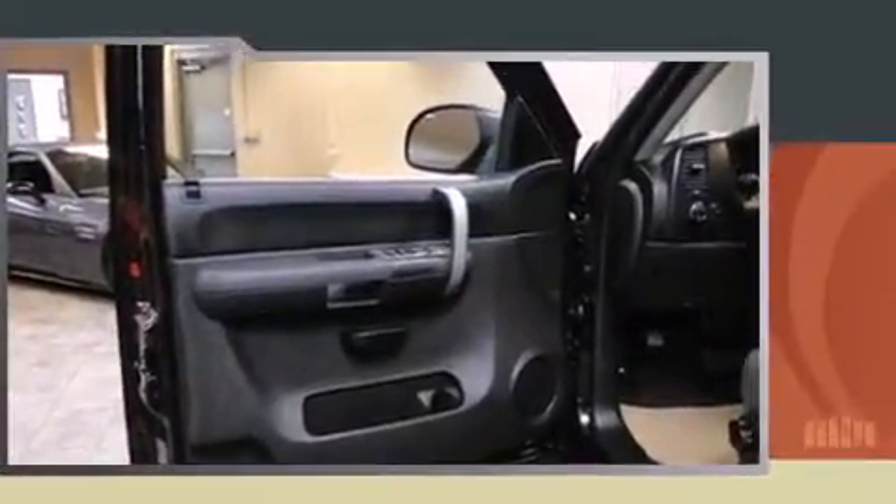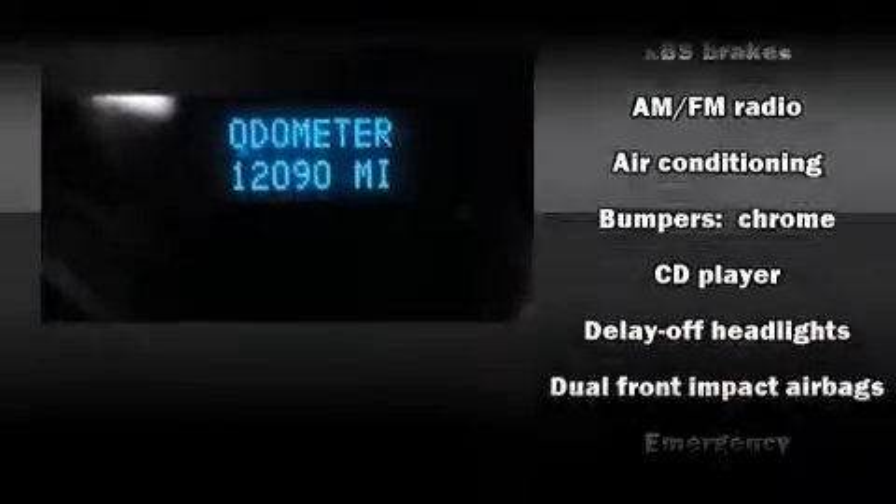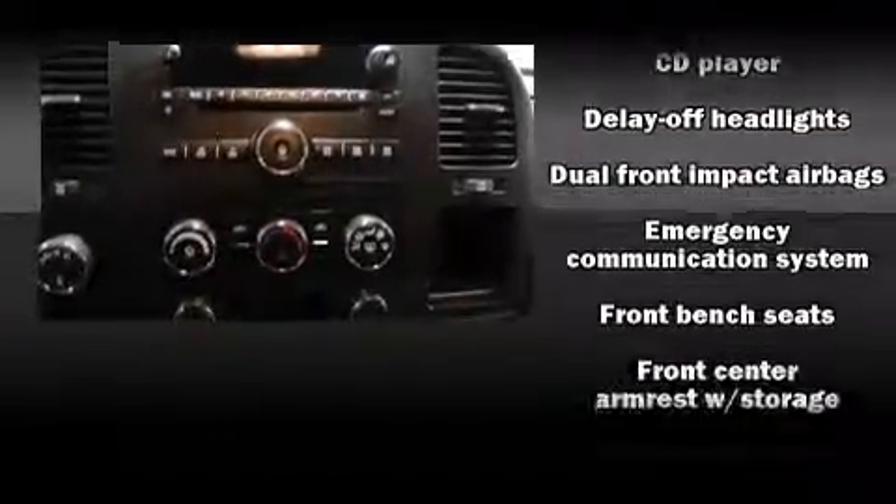All of the following features are included: a tachometer, variably intermittent wipers, a rear step bumper, fully automatic headlights, and air conditioning.